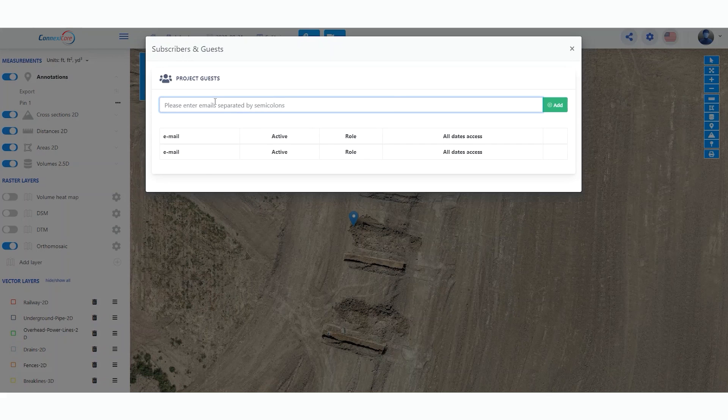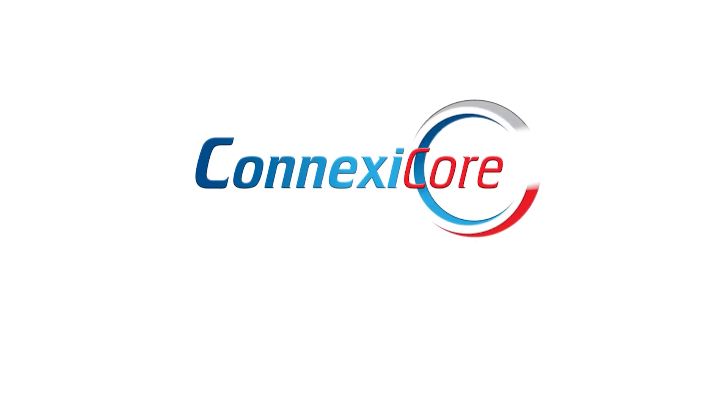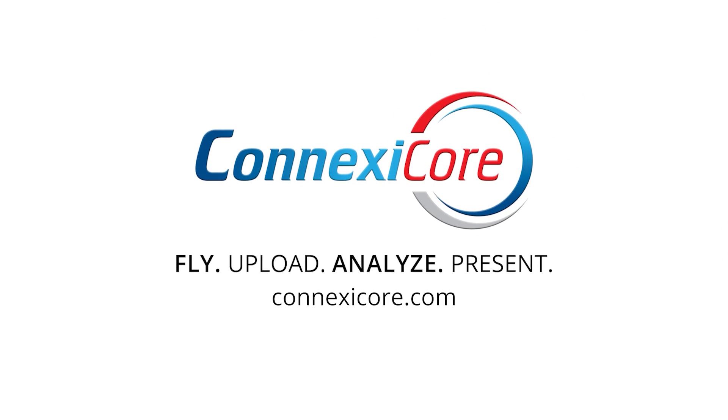Atlas Geo Portal offers a complete white-label solution and the portal can be fully customized to fit your individual needs. Please contact us at info@connexacore.com for more information, or find us on the web at connexacore.com.